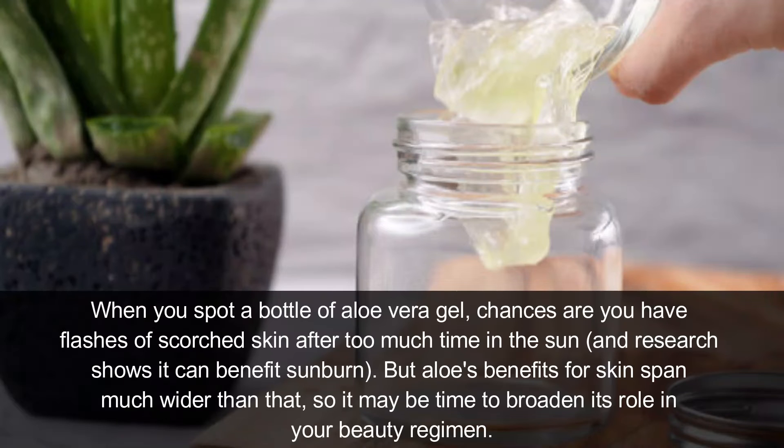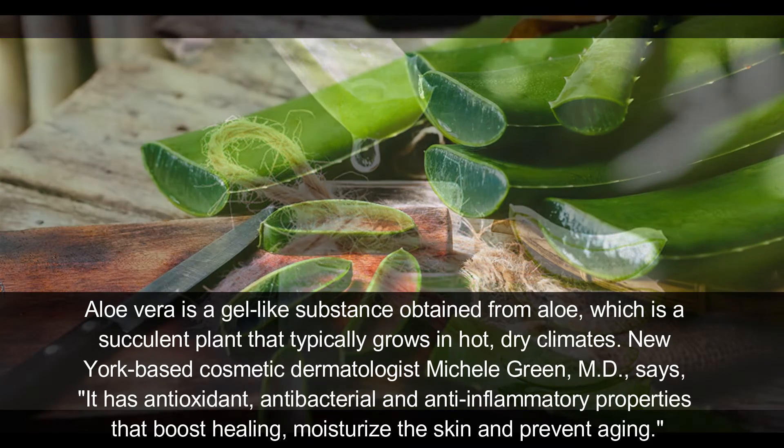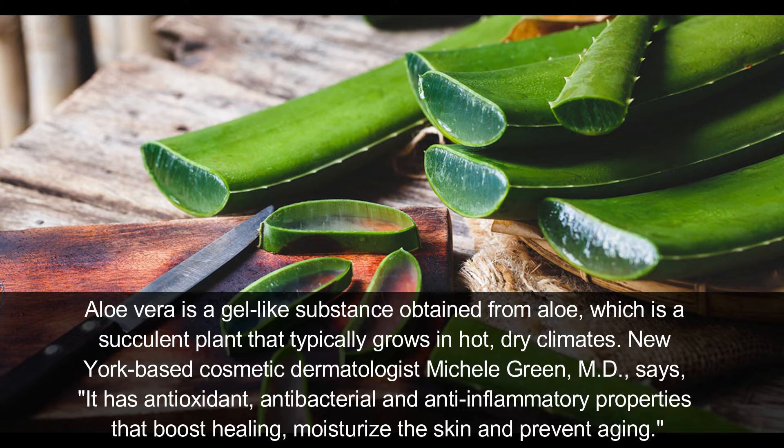According to dermatologists, when you spot a bottle of aloe vera gel, chances are you have flushed or scorched skin after too much time in the sun. Research shows it can benefit sunburn, but aloe vera benefits for skin span much wider than that, so it may be time to broaden its role in your beauty routine. Aloe vera is a gel-like substance obtained from aloe, which is a succulent plant that typically grows in hot, dry climates.